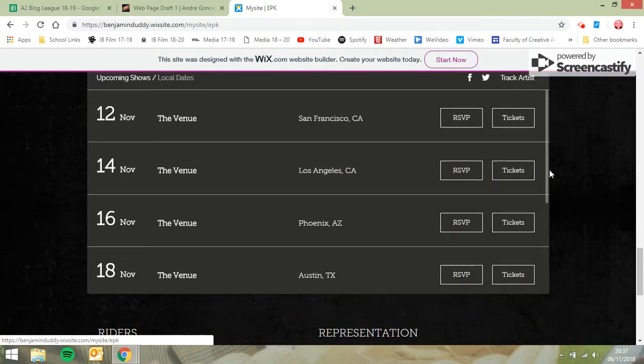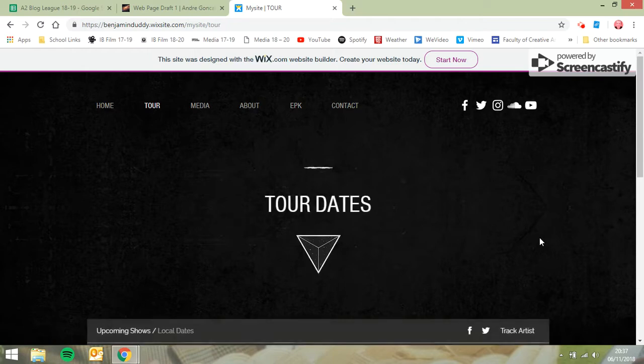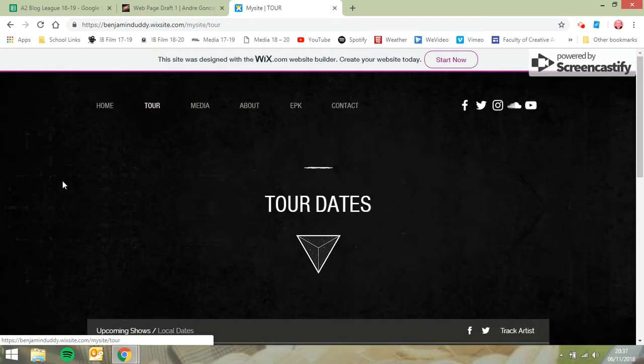There's a lot of replication — there's tour dates here and tour dates in here. As for contact details, I think get rid of them; as long as you've got your social media links, that's probably enough. I like the design and some of these text and background elements.